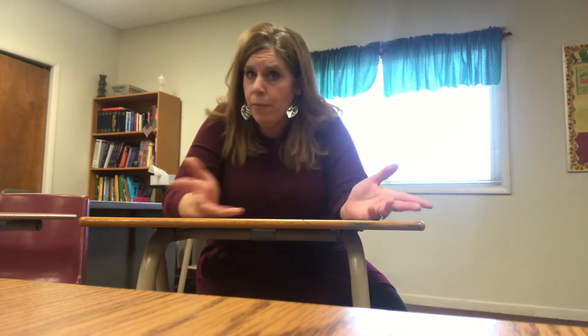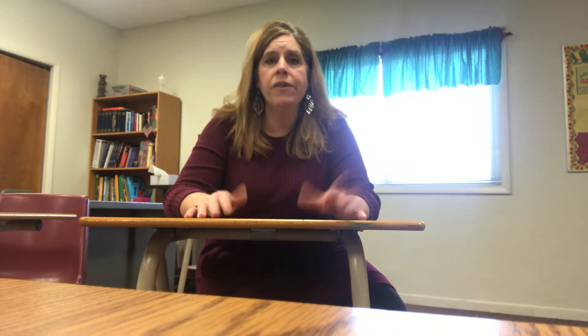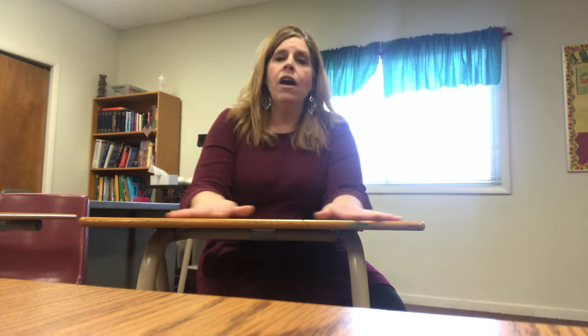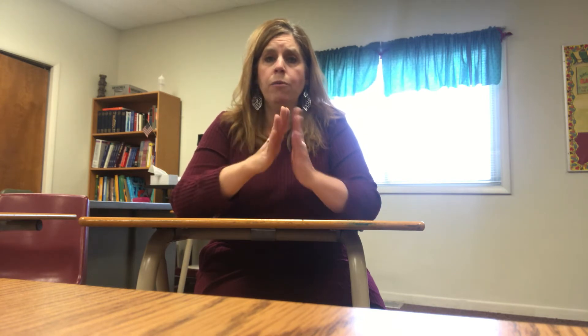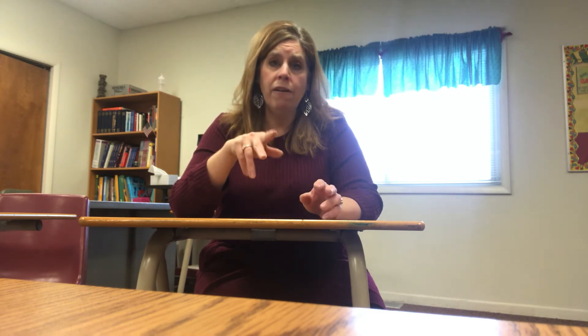If you are doing numbers that are preceding an item — such as five books or sixteen chairs — for the numbers one through five, your hands should face yourself. So if I said one book, it would be 'one book.' Or two chairs, three people — see how my hands are facing myself?